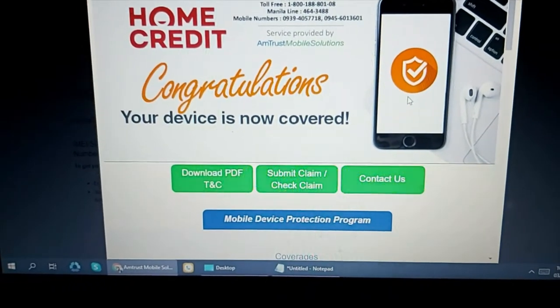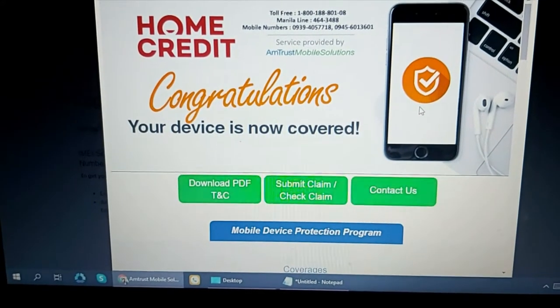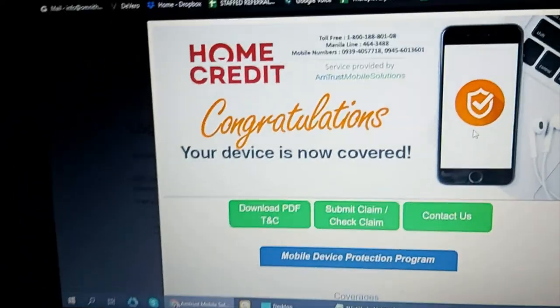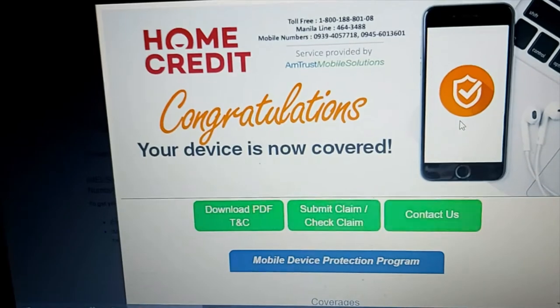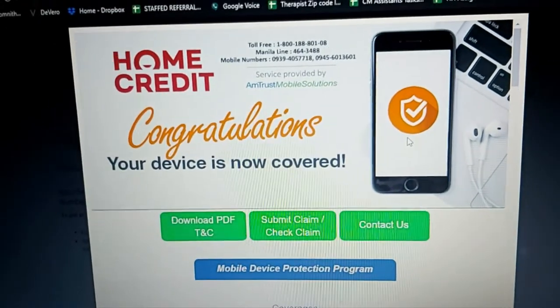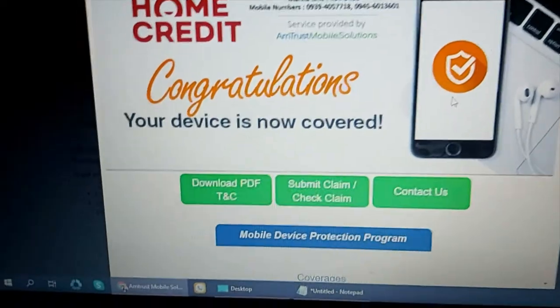Hi guys, this video could hopefully help you to file your claim for your mobile insurance. If you got your phone through Home Credit, you should have this Trust Mobile mobile solutions insurance. What happened to us is our phone got liquid damage, so we can't use it.